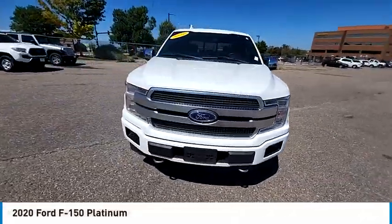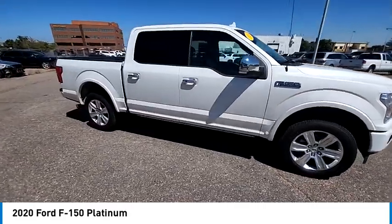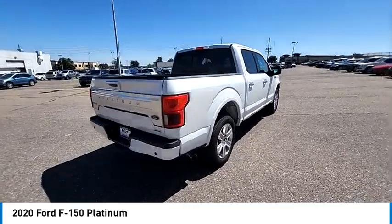Make a great choice today with the 2020 F-150. A Ford F-150 knows how to handle any situation. It's built to follow orders — no whining.